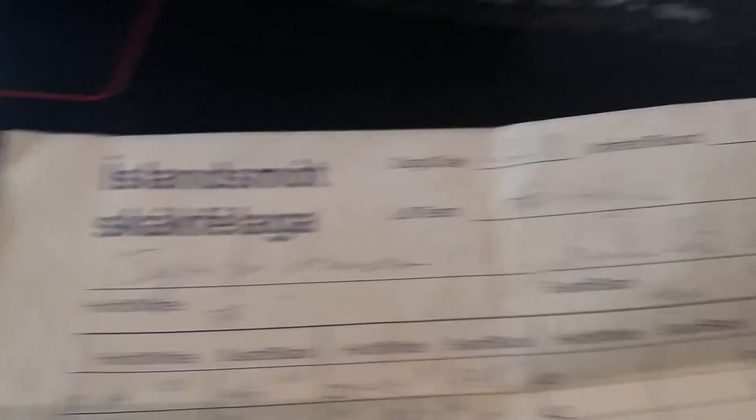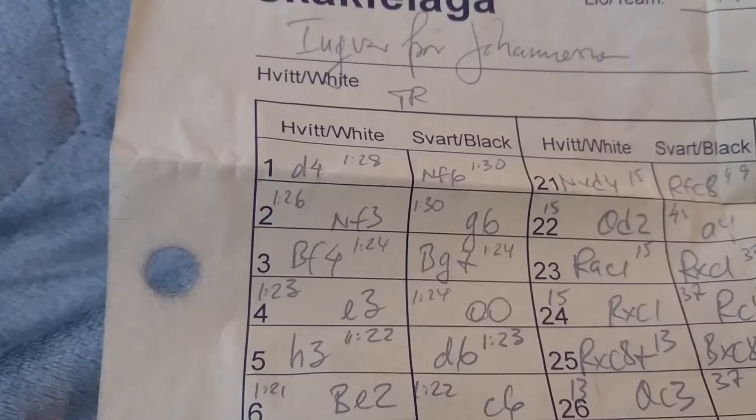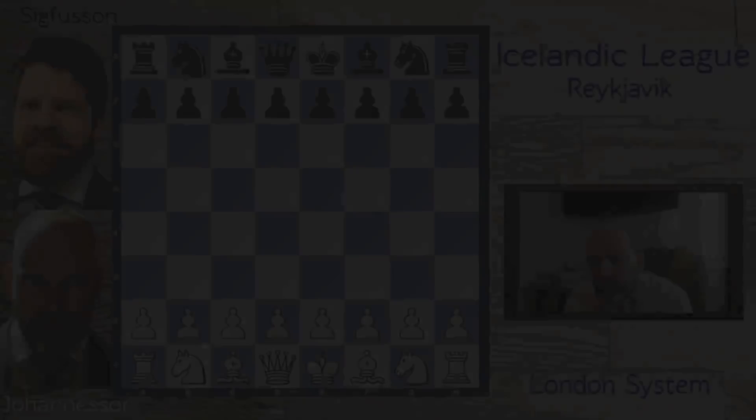I'm just going to show you what I do after I play my game. So here we have the score sheet. That's my name, Ingvar Jóneson, and my opponent, Sigurða Sjöfusson. This was played on the 2nd of March, round 8, board 8. This is a matchup, TR against Huyin. And the opening moves — the London. As you can see, after every move I notate the time. I'm now going to enter it into my chess base and let's have a look at our normal environment and enter the game.